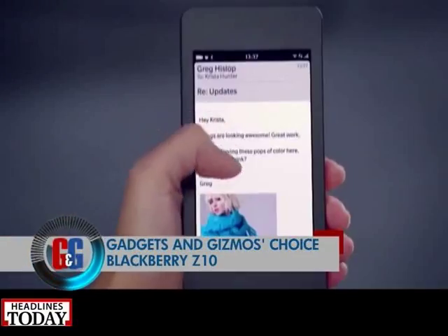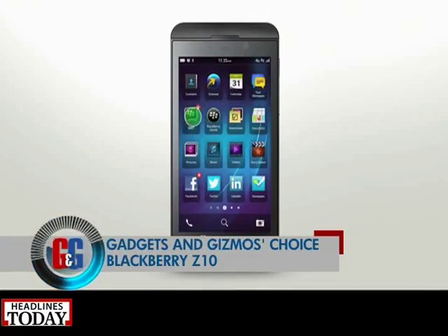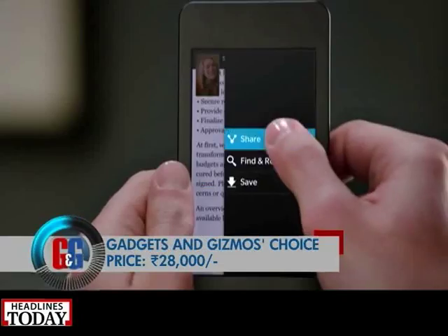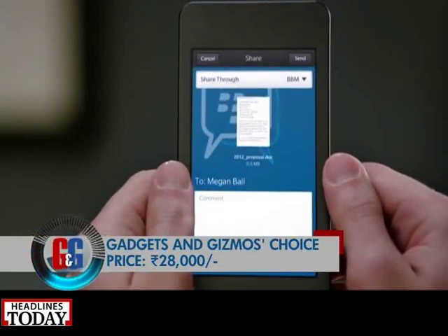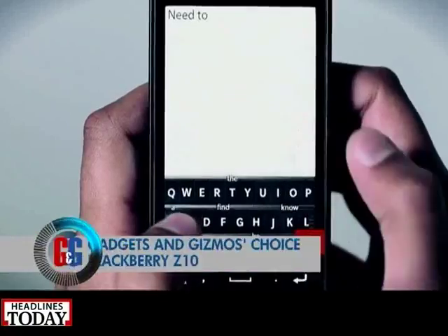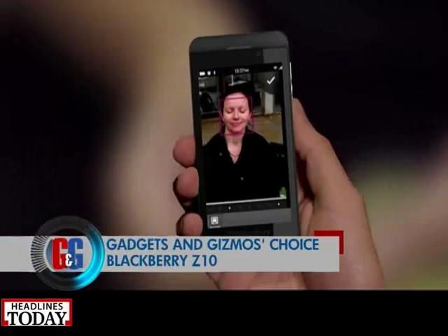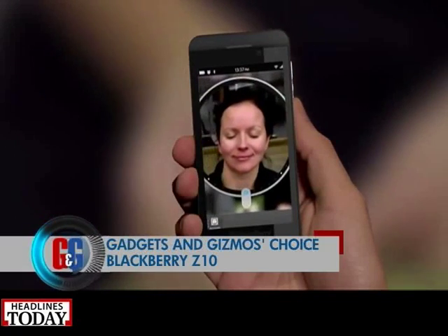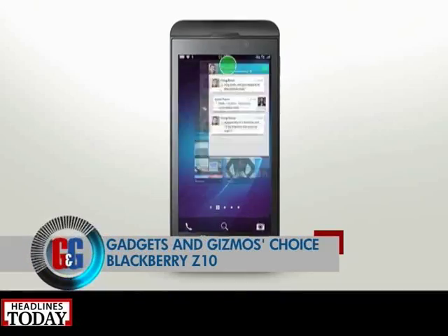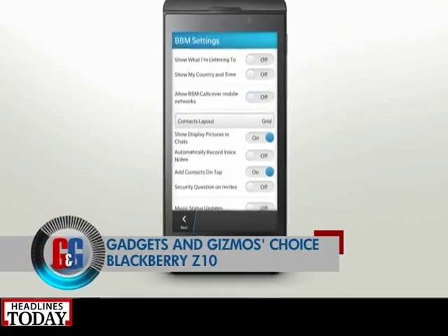Next on the list is the BlackBerry Z10 — not the latest Z30 but the older Z10. BlackBerry recently slashed the prices of the Z10 to rupees 28,000. It has a 4.2-inch capacitive touchscreen up front, a decent 8-megapixel camera at the back, runs on BlackBerry 10 OS, and is powered by a 1.5 GHz dual-core processor.